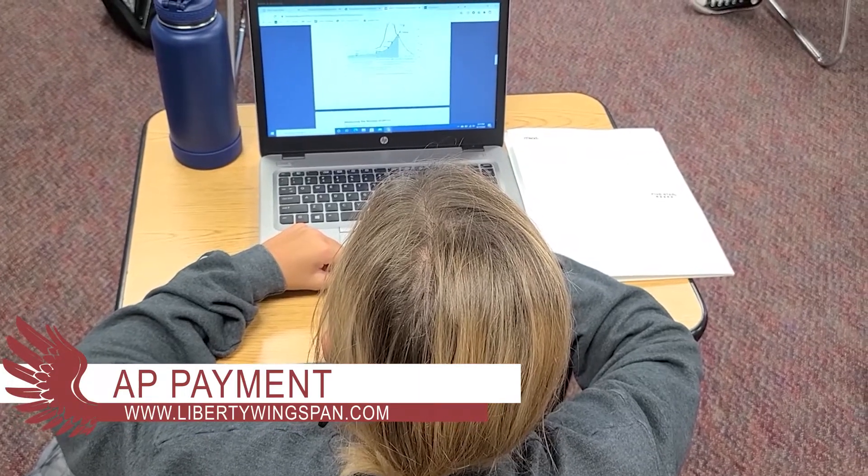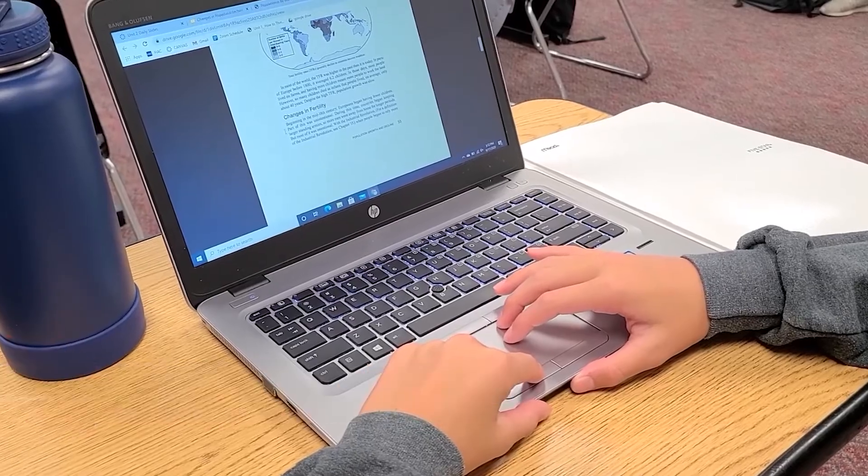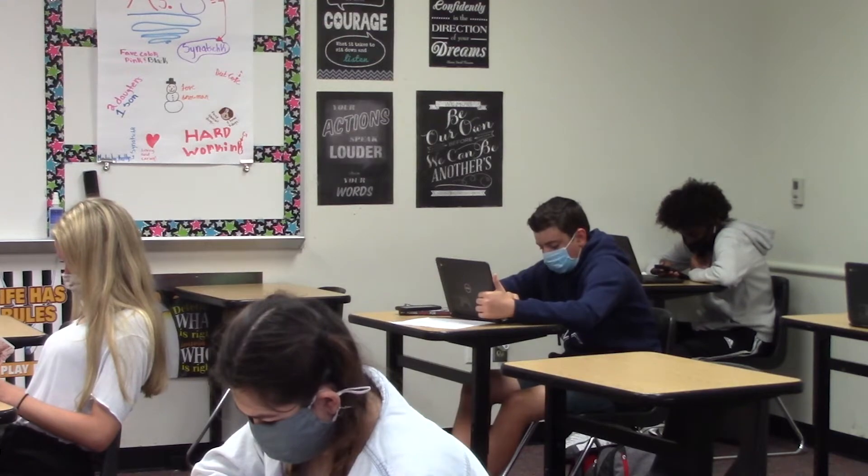Advanced placement courses are college-level courses offered on campus, and for each one, students can opt to take an end-of-course exam. To take the exam, students must first pay the $96 fee, with an exception of those who qualify for free or reduced lunch, in which case they'd pay $15.